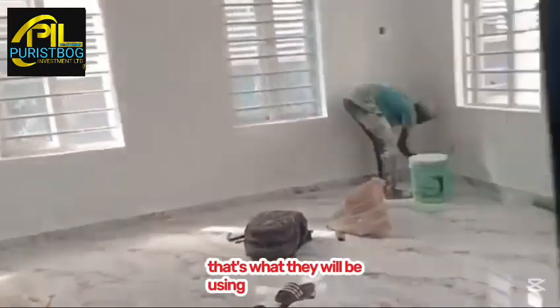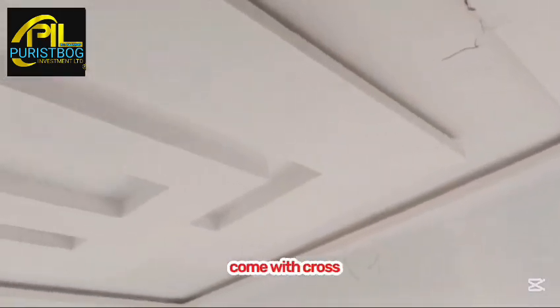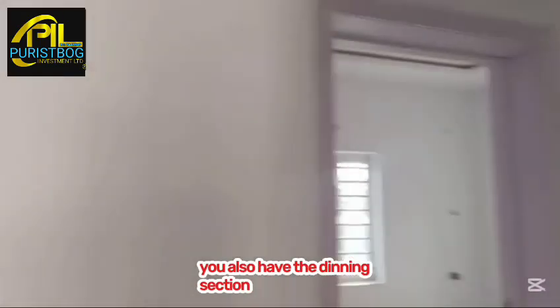This particular section is the WC for visitors — when your guests are around, that is what they will be using. This is the massive living room, the family lounge, which comes with cross-ventilation windows. It is perfectly sized and spacious enough to contain your furniture. You also have the dining area just close to the kitchen.